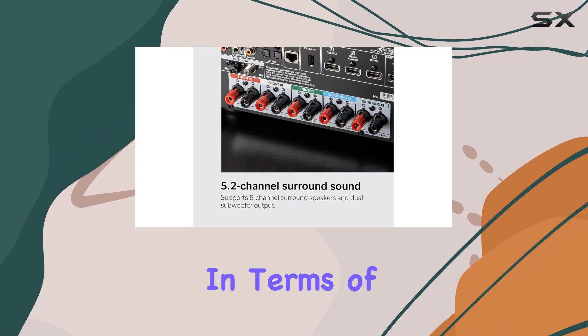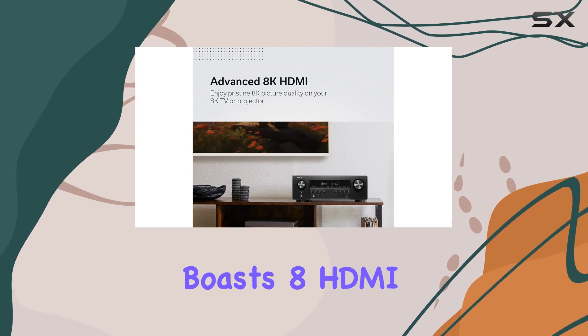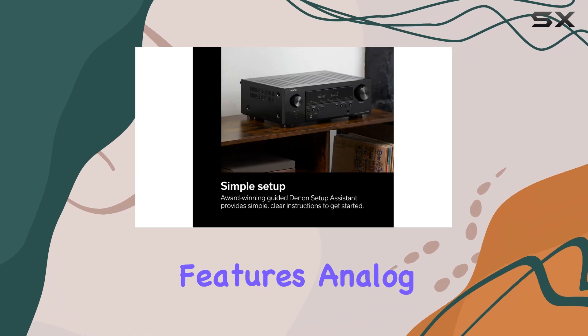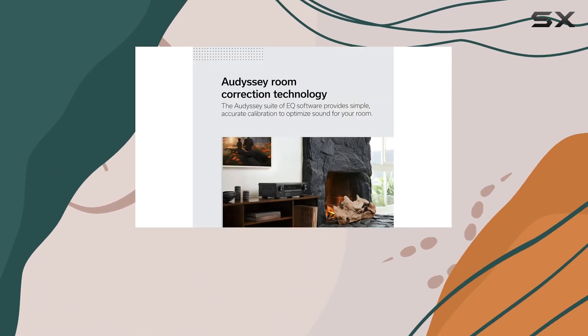In terms of connectivity, this receiver is a champ. It boasts eight HDMI ports — six in and two out — including three dedicated 8K inputs, and features analog and digital inputs, a phono input, USB, dual subwoofer outputs, and more.